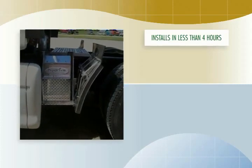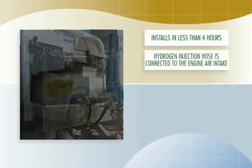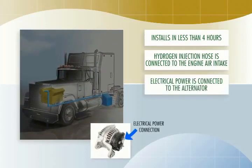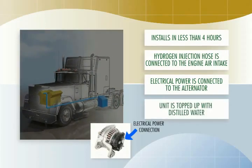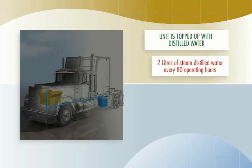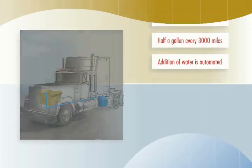No changes are made to the engine or its controls. The physical unit is mounted anywhere there is space, the hydrogen injection hose is connected to the engine air intake, and electrical power is connected to the alternator. The unit is topped up with distilled water and it's ready to run — ready to start saving you money and protecting the environment. The system is maintenance free; it merely requires the addition of two liters of steam distilled water every eighty operating hours, about half a gallon every three thousand miles. Even the addition of water is automated and foolproof.